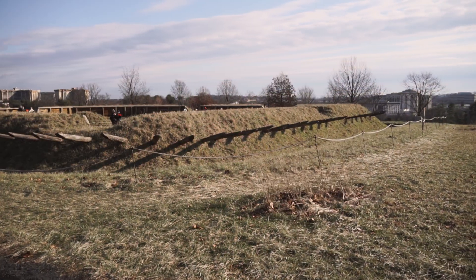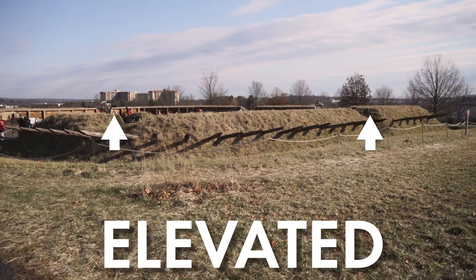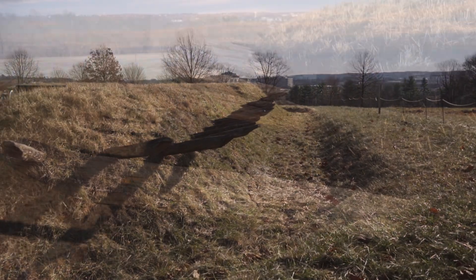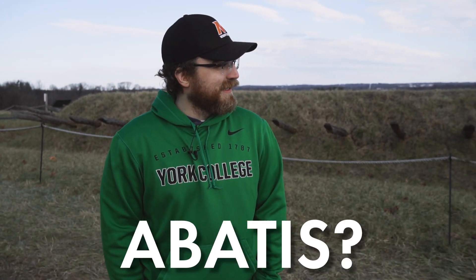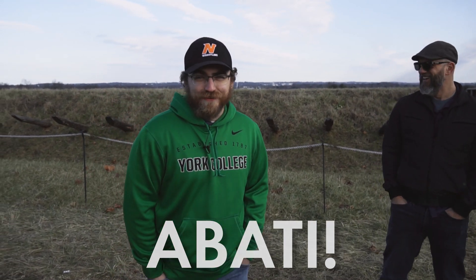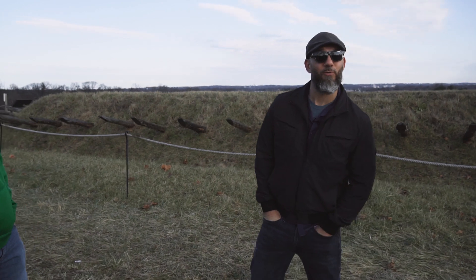Everything about this earthen fort would have been designed to protect the people inside of it. This redoubt was one of five at Valley Forge. First, you'll notice it's elevated, making it more difficult for the enemy to try to overtake it. As you approach the redoubt, there'd be a ditch in front of it, as well as long pointy wooden sticks called abatis, which would make it even more difficult for enemy forces to try to overtake the redoubt.